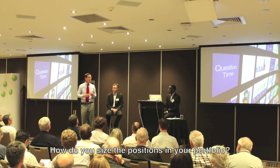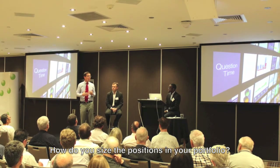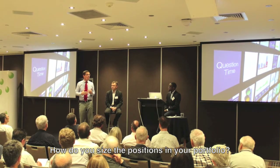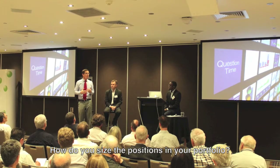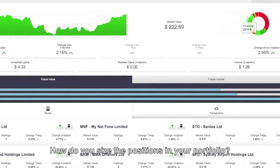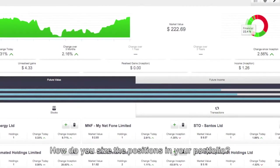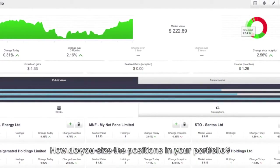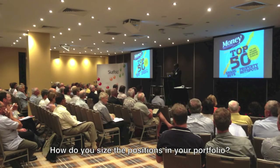The last criteria for determining position size is liquidity — how much volume, how quickly we can get out of a position if everything goes wrong. We're covering ourselves for the situation where we've made a mistake or the company comes out with a downgrade that looks permanent, and we have to change our view and get out. Those companies we can exit instantly because volume is high will retain that 5% or maybe 7.5% position. But those where we have to throttle because of liquidity might get down to 2% or 3%. That's how we determine position size.